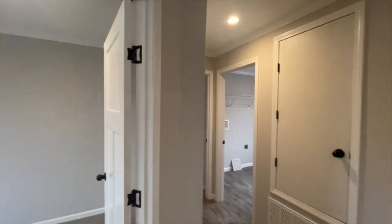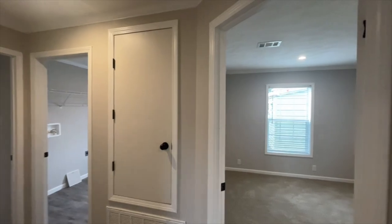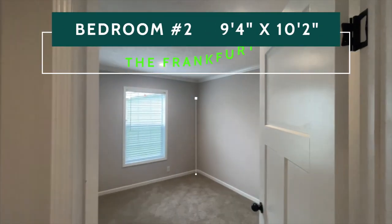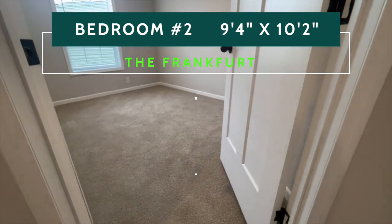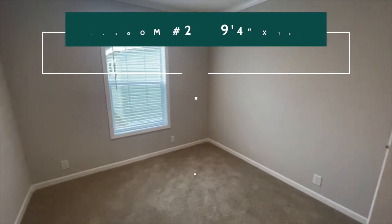Catty-corner to bedroom number one, you have bedroom number two — another nice-size bedroom. This one features a standard closet, but nonetheless this is a really nice-size bedroom.